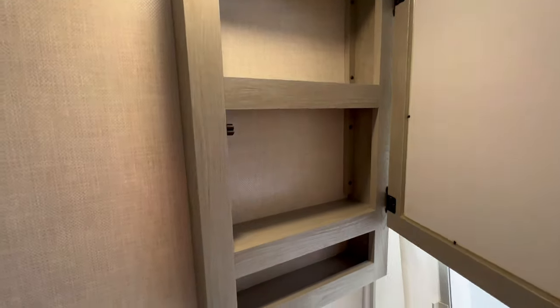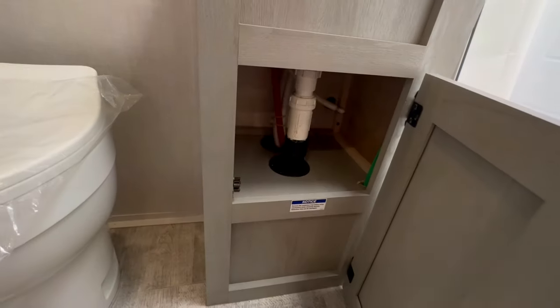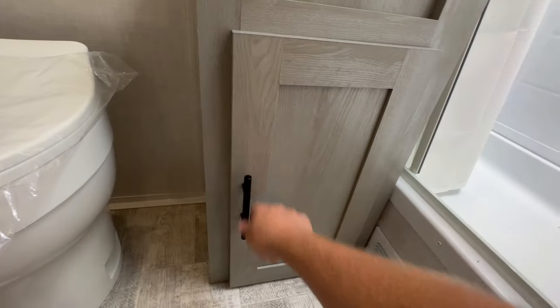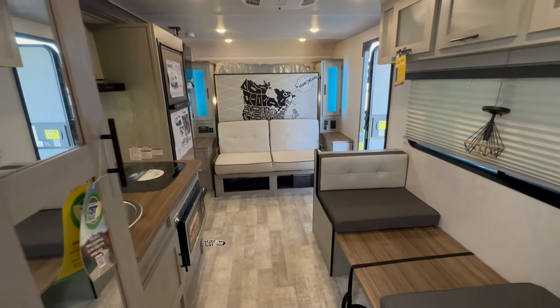If you enjoyed this video, please make sure to subscribe to the channel, hit the like button, and hit the notification bell to be notified about future videos. And in the top right-hand corner of this video, you're going to see another amazing IBEX travel trailer.